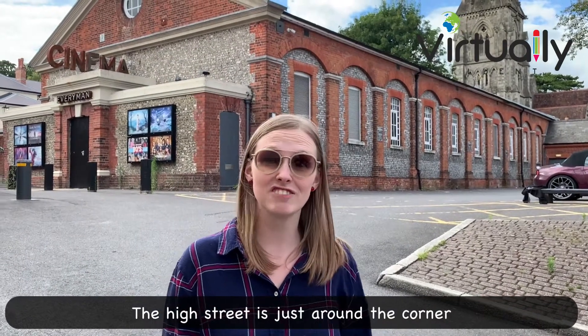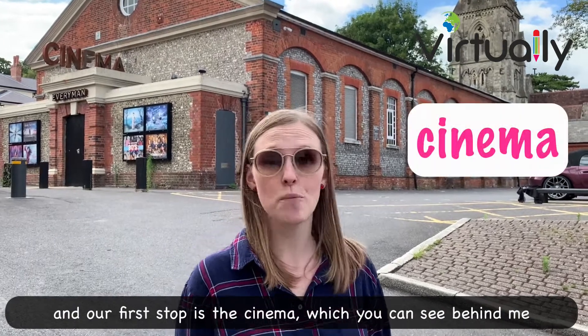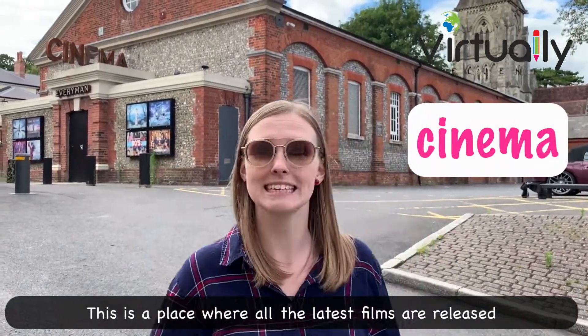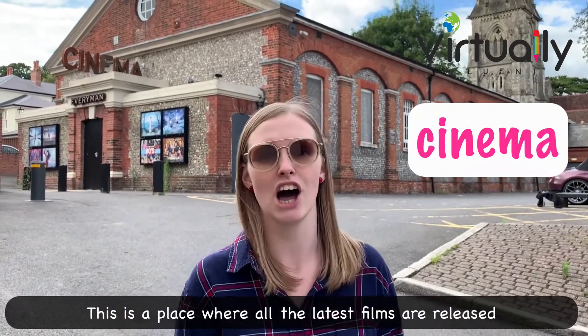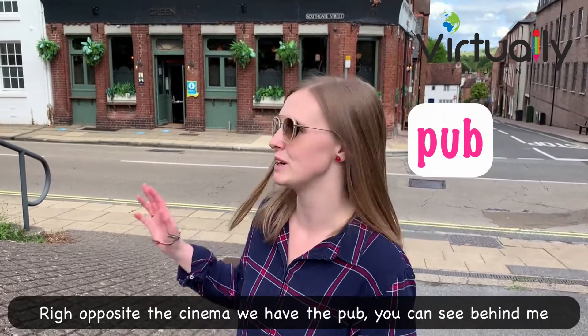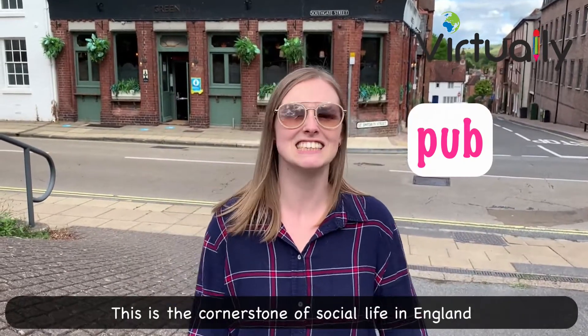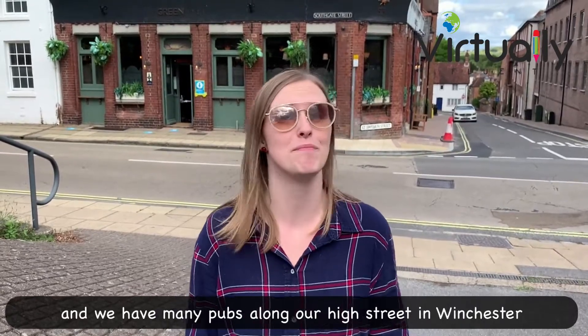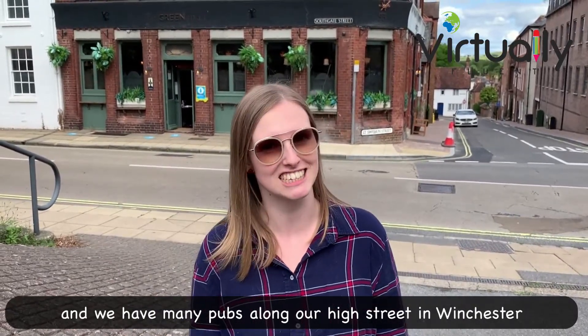The high street is just around the corner and our first stop is the cinema, which you can see behind me. This is a place where all the latest films are released. Right opposite the cinema we have the pub, which is the cornerstone of social life in England. We have many pubs along our high street in Winchester.